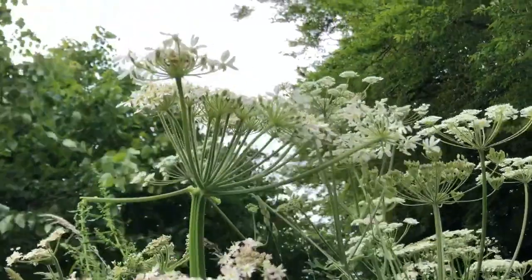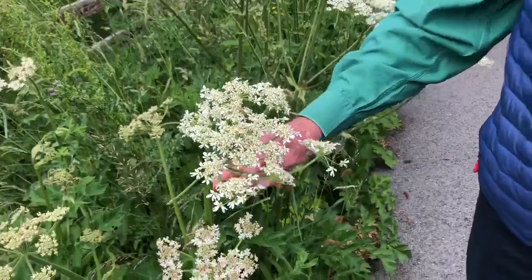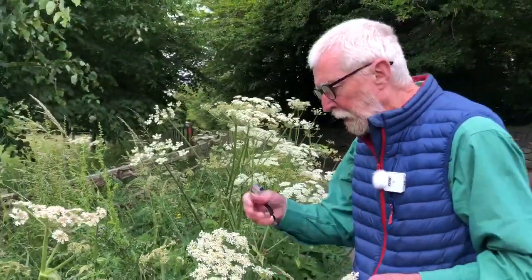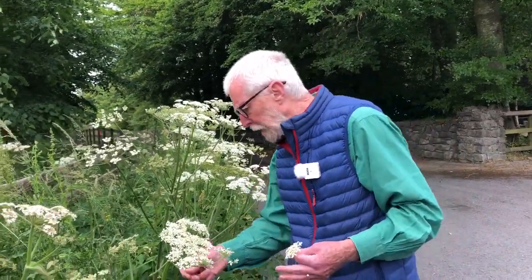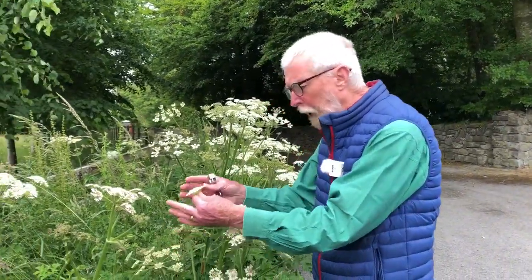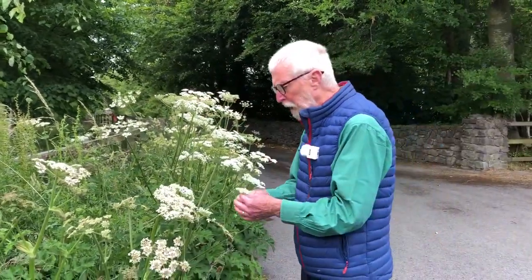When speaking of the biodiversity support value of hogweed, it's worth remembering that much later in the year, when all this dies back, the dead stems become hollow and remain upstanding for a long period into the winter, becoming important places where insects and other invertebrates can find shelter. Notably, earwigs — these hollow stem structures are favourite habitats for earwigs.